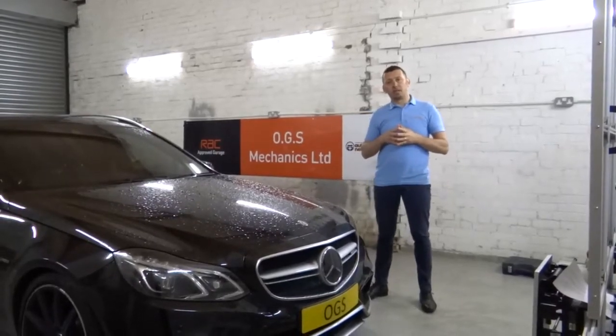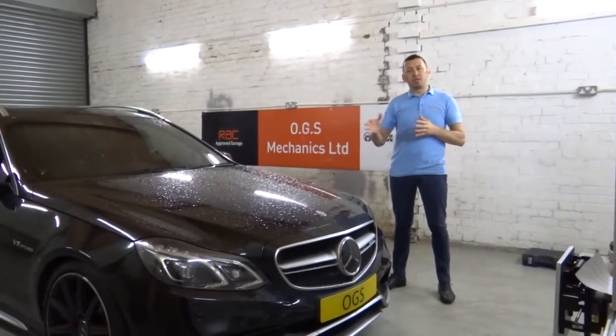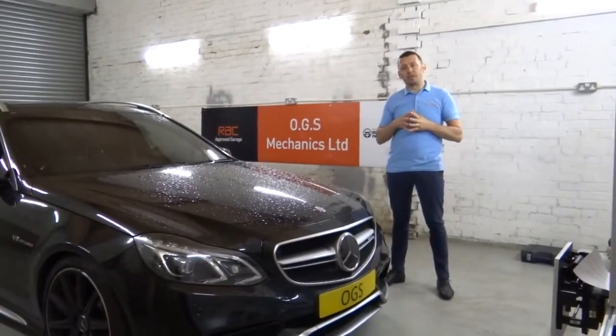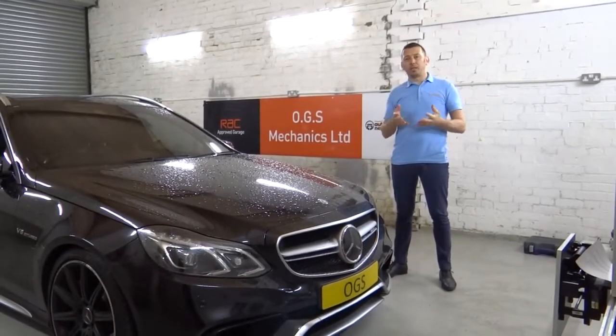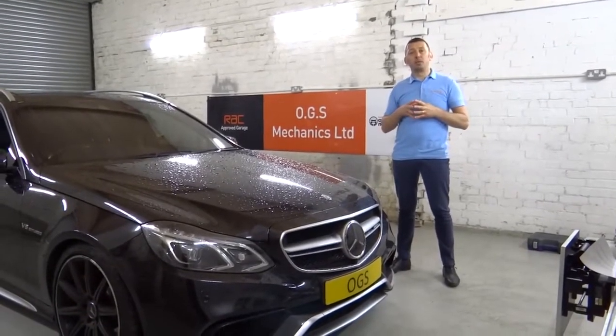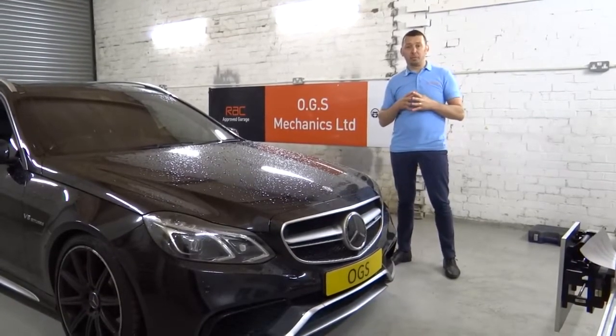Hello from OGS Mechanics. We have here today the Mercedes E63 AMG, which is equipped with eight advanced driver assist systems. ADAS is the umbrella that covers all the systems meant to improve protection overall whilst driving and at the same time improve the driving experience.